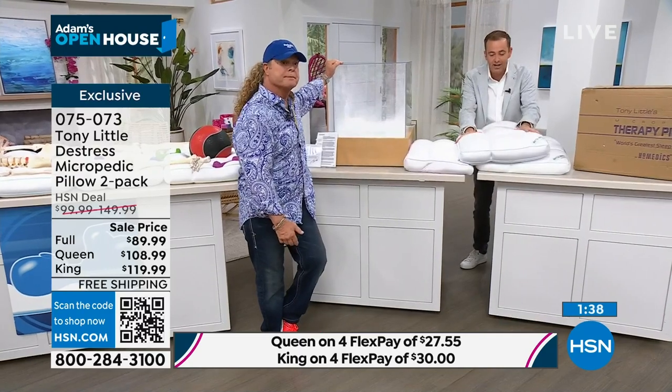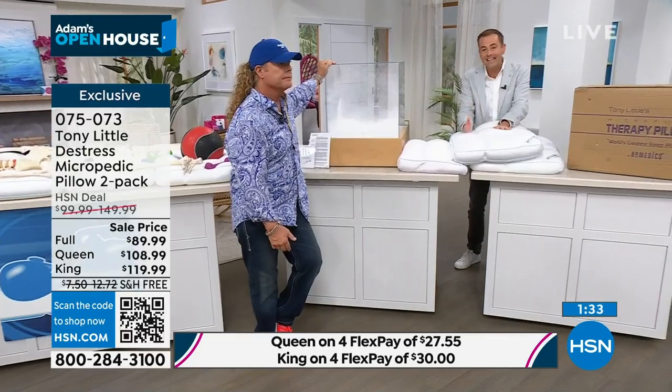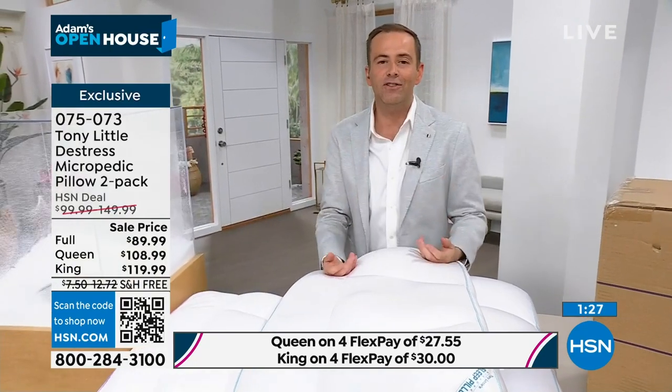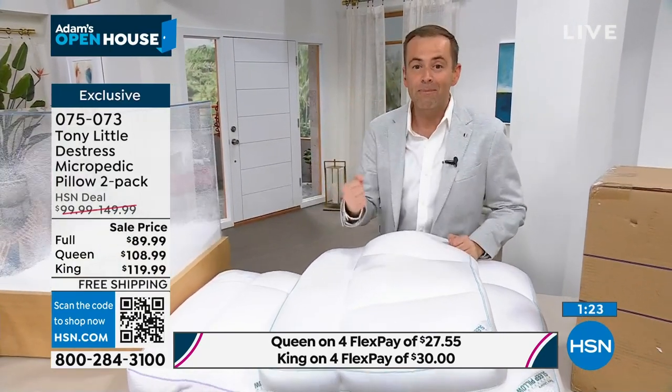Generously sized, beautifully soft, and so comfortable. As we get older, we need that extra support for our head and neck. All of our body benefits. And when you get that restorative REM sleep every night, you wake up feeling better.